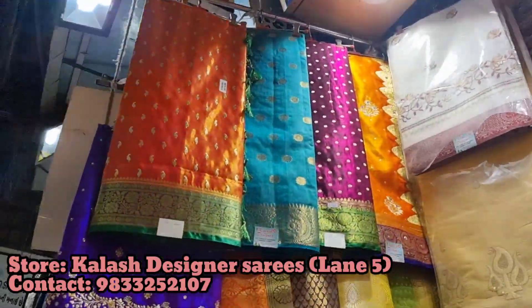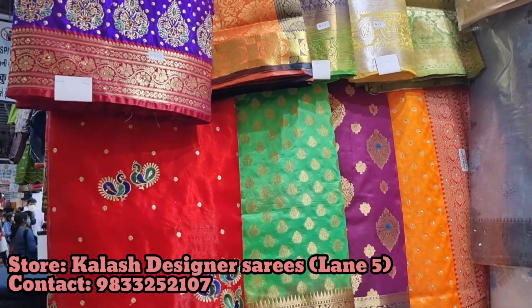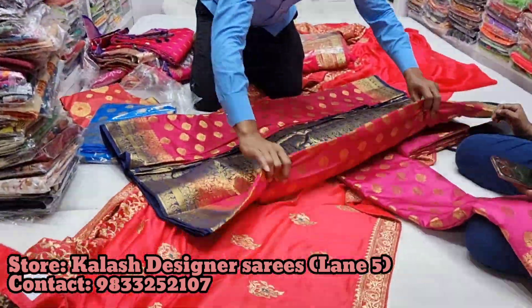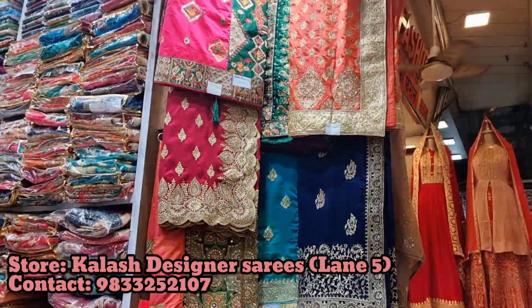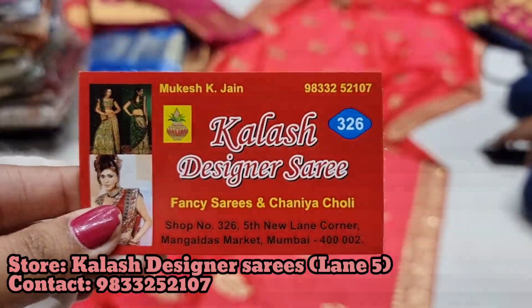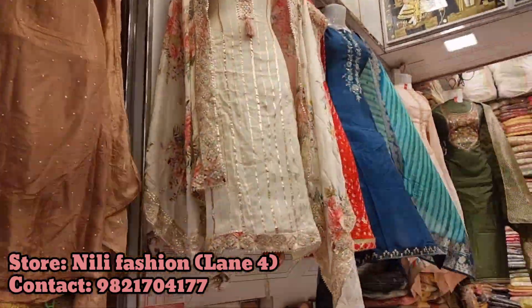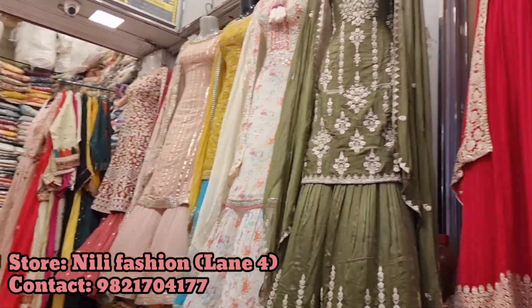And then there was Kailash Designer Sarees outlet. They had a very good saree collection — for festive wear or wedding wear, if you need sarees, you will find them here. I'm not mentioning the price of any outfit because prices fluctuate based on the season. During wedding season prices are a little high, and otherwise a little less. So I won't really tell you guys what the prices are.